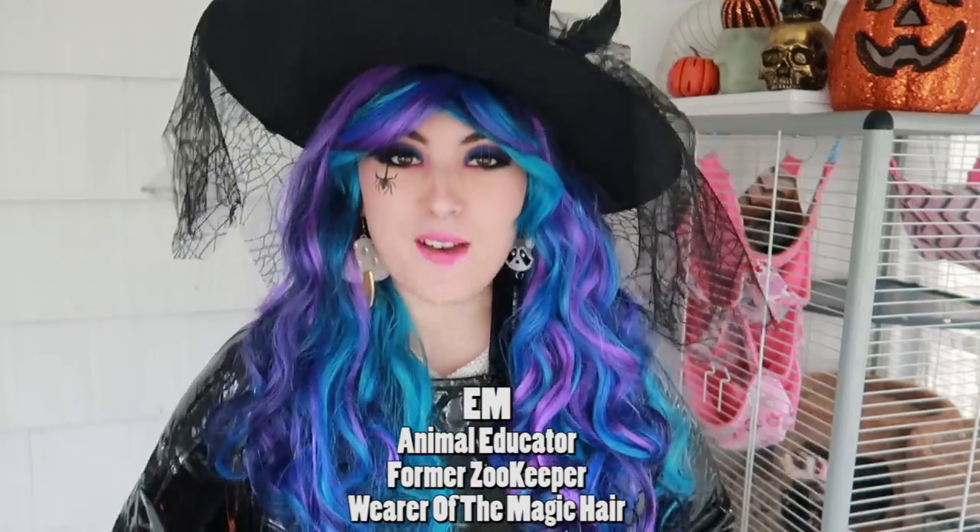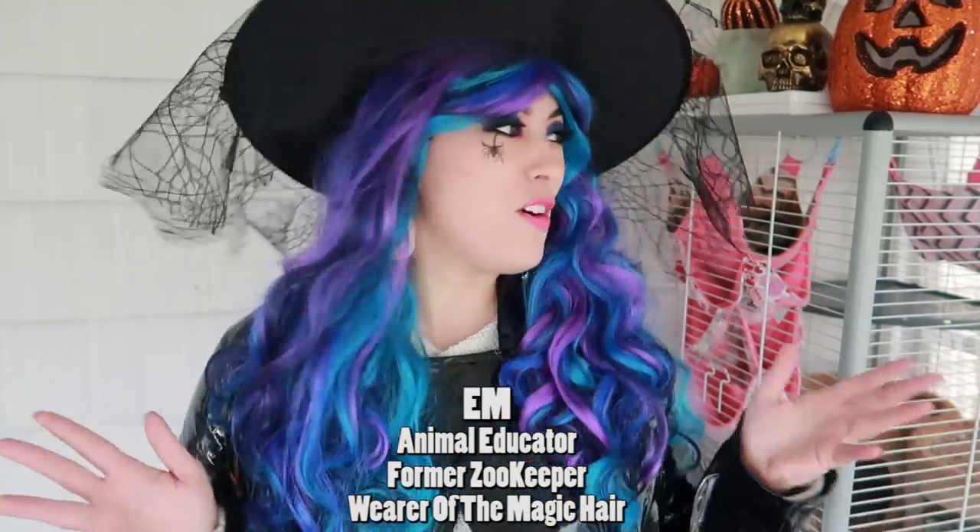Hey, what's up creatures? It's Em, and it is almost time for Halloween! Halloween is one of my favorite times of the year, and Dobby's as well.